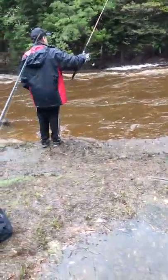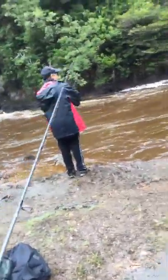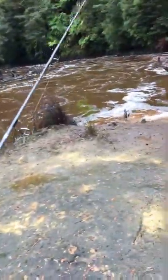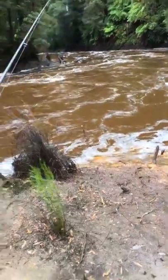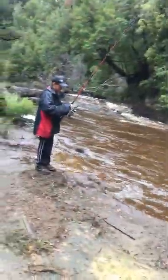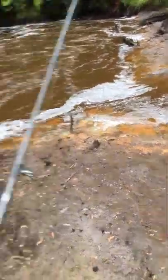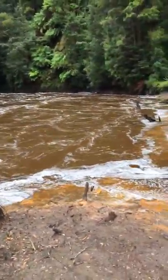Hello guys, today we're at the Stitt River at Rosebery, Tasmania. I think it connects to the Pyman. We haven't caught anything yet today but we're planning on catching something. It's a bit murky today with bad weather, but it's starting to clear up - it was raining earlier. This is my mate Josh. The river goes pretty far upstream and then about a couple of kilometers downstream.